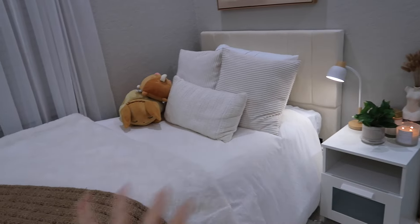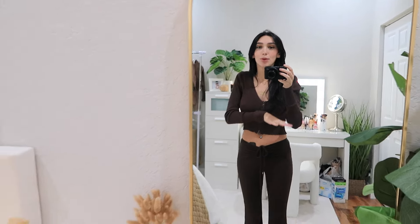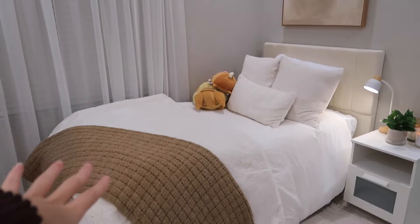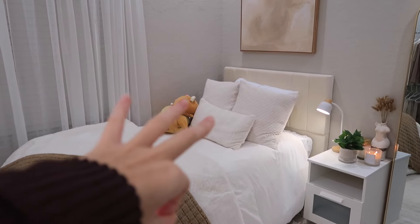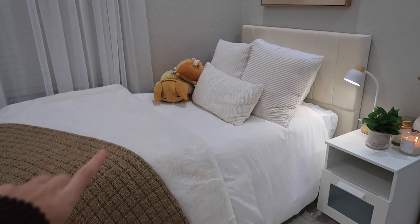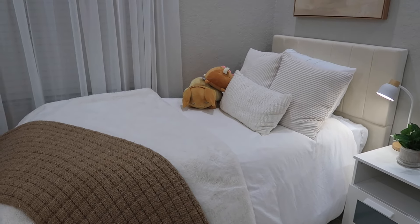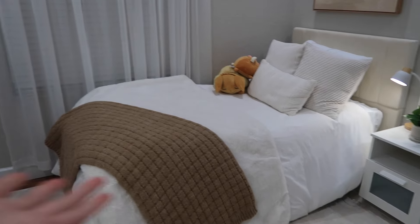Moving on to my beautiful bed — it's a twin size. I prioritize my closet, makeup area, and clothing space, so the bed is just for sleep and the size works fine for me. I got the bed frame from Amazon. I bought white sheets from Target, then got a queen-size comforter and put a duvet over it — a TikTok hack that makes the bed look fluffier and fuller, and as you can see, it worked!